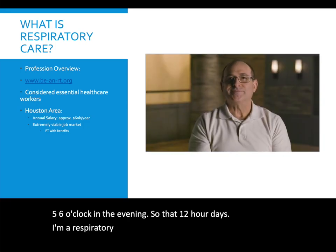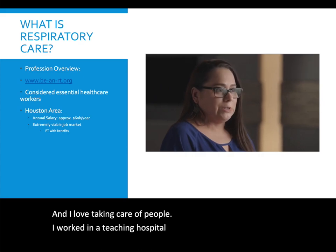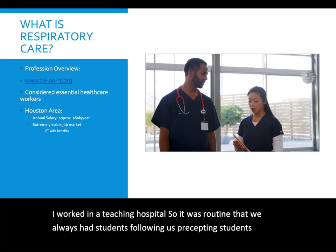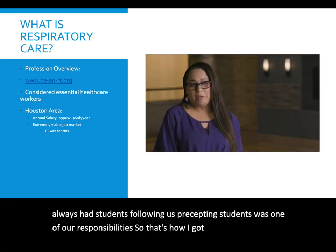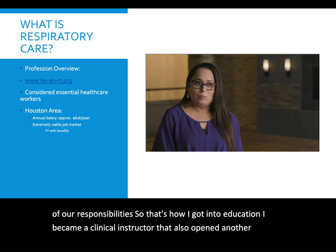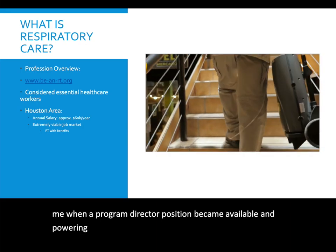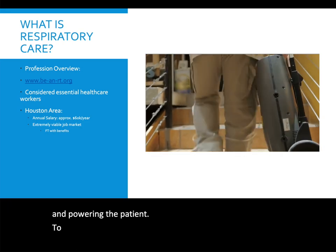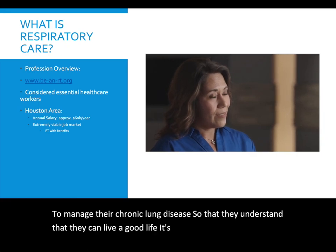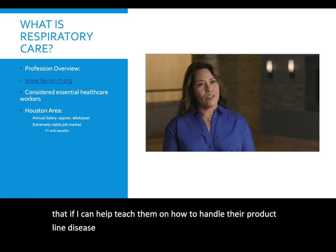I love taking care of people. I worked in a teaching hospital, so it was routine that we always had students following us. Precepting students was one of our responsibilities, and that's how I got into education. I became a clinical instructor, which opened another door when a program director position became available. Empowering the patient to manage their chronic lung disease so that they understand they can live a good life is about quality of life and having the confidence that they're going to be okay.